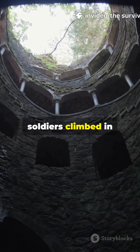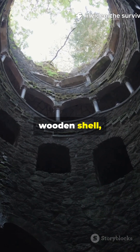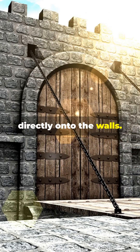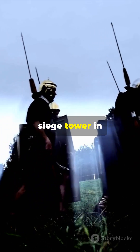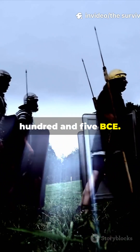Inside, soldiers climbed in complete darkness, listening to arrows thud against the wooden shell, waiting for the moment when the drawbridge would drop and they'd charge directly onto the walls. The most famous siege tower in history was the Helepolis, used at the Siege of Rhodes in 305 BCE.